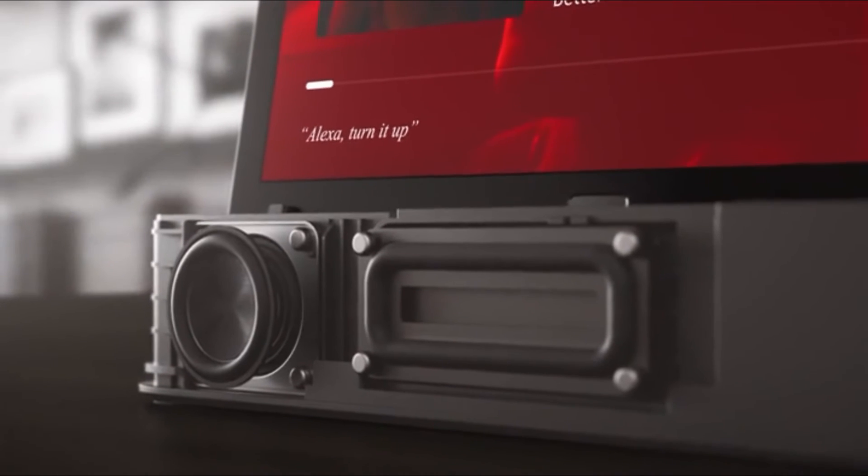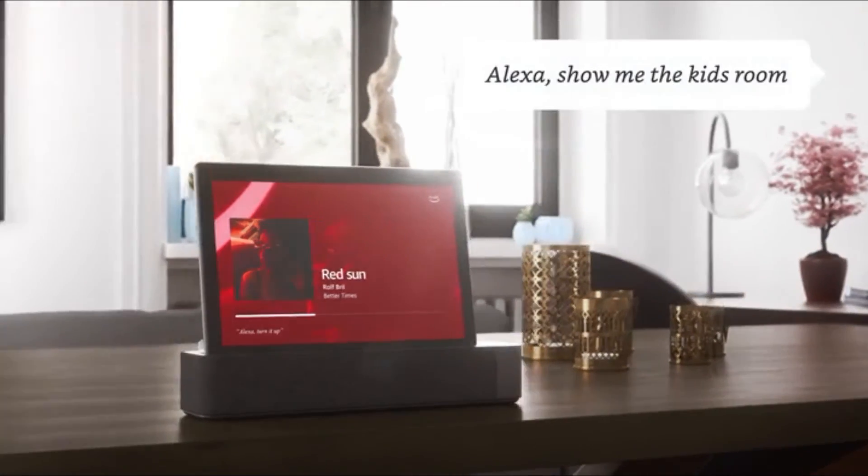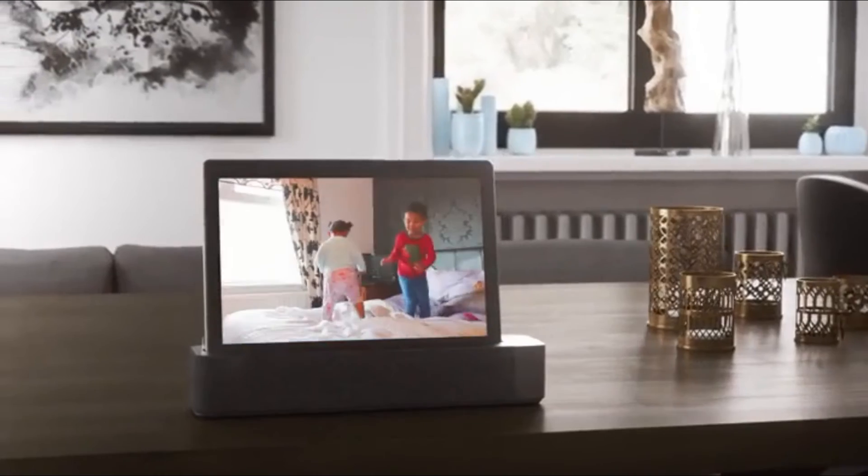You can ask it the regular Alexa stuff — what's the weather, set a timer, etc. But the great thing about this is that you can also use it as a regular tablet and take it out of the house, since it's not stuck to the speaker.